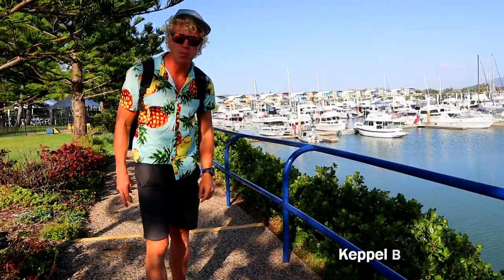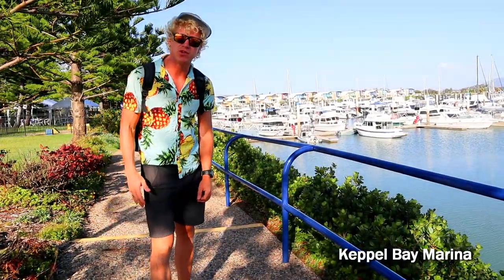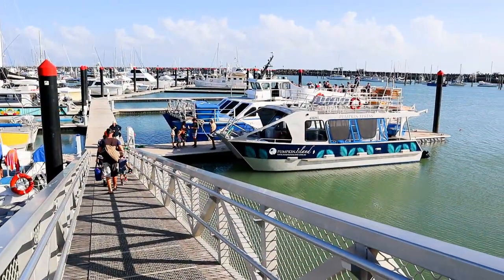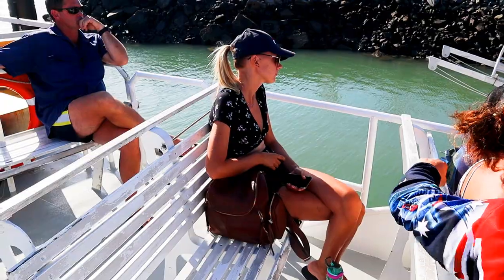This is the Keppel Bay Marina and this is where you have to go if you want to go out to Keppel Island. A day trip out to Keppel Island would cost about $45. We are on the way — it's a 45 minute boat ride.